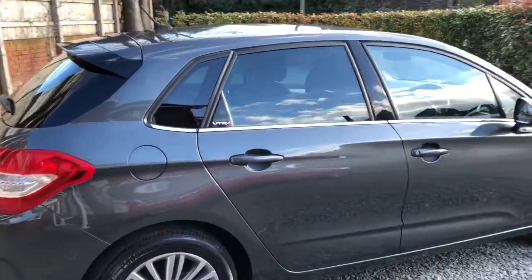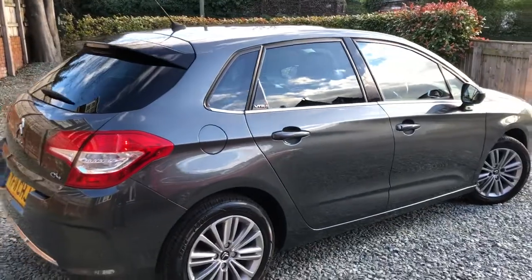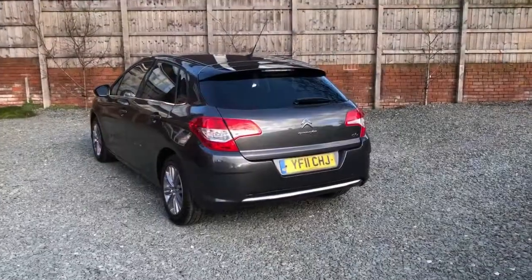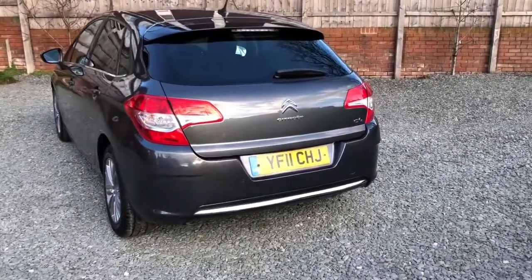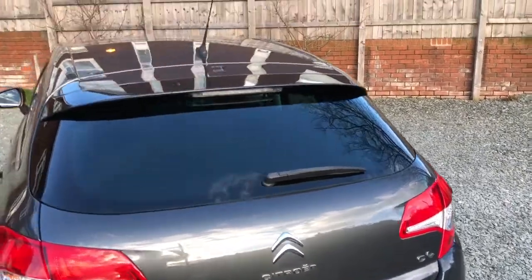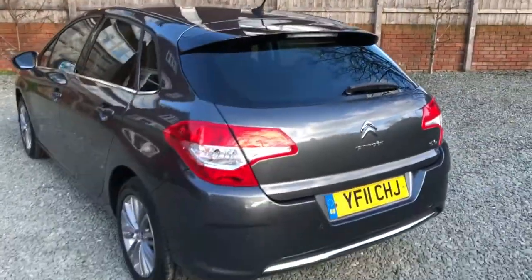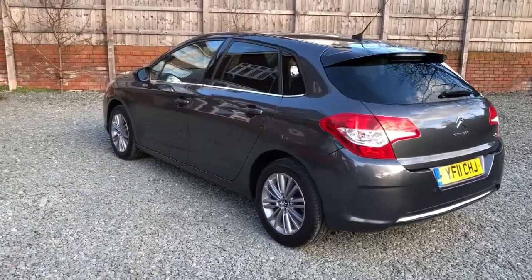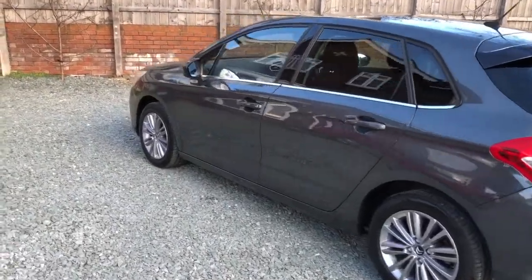If you look at the reflection along the sides, you can see how straight the bodywork is. Nice and tidy around the back, with a ring of parking sensors which are working. And if you look along the reflection, it's nice and straight along this side too.